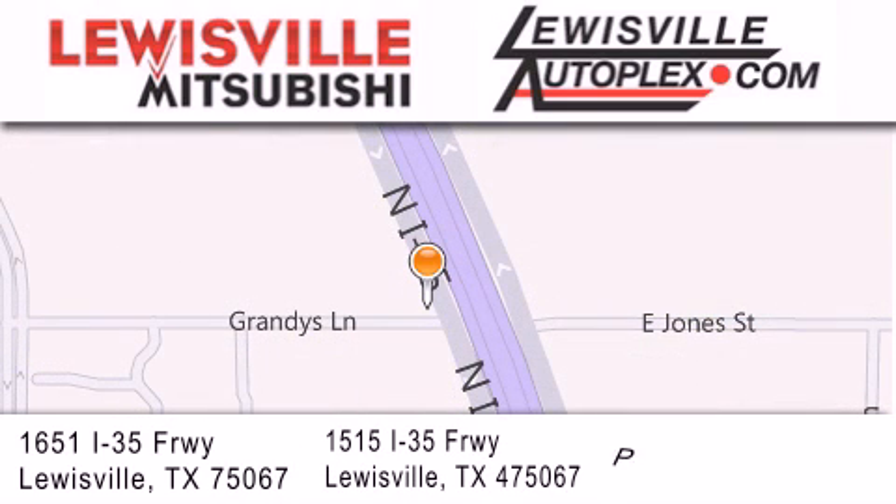If you have any questions, please visit our website, give us a call, or stop by one of our dealerships. We are conveniently located in Louisville on Interstate 35 between Corporate and Business 121.